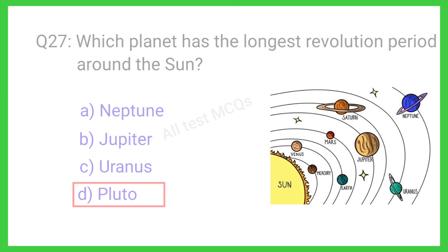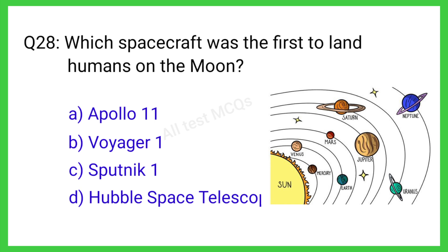Question number 28. Which spacecraft was the first to land humans on the moon? The correct answer is option A. Apollo 11.